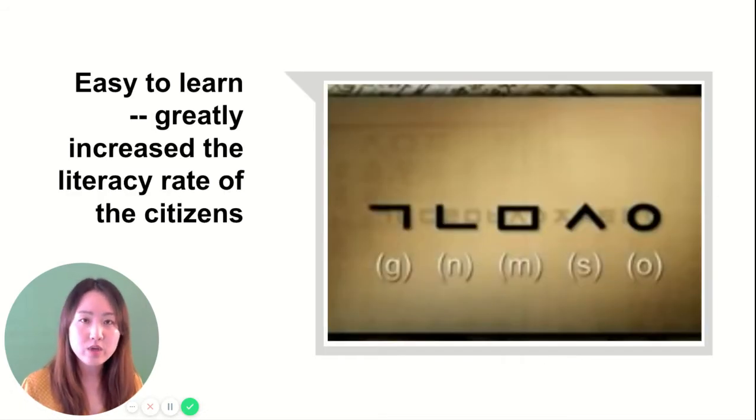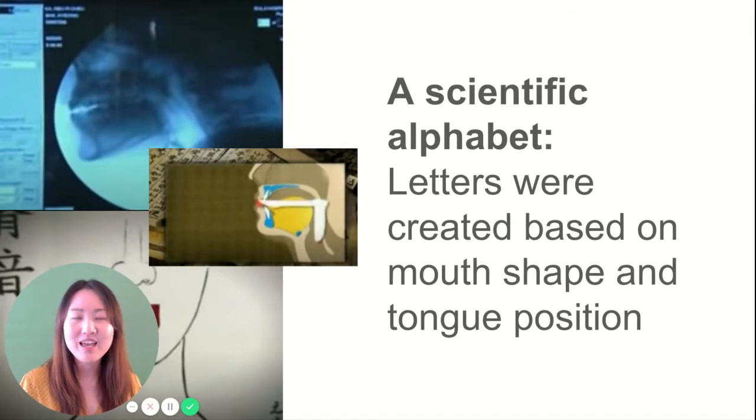So King Sejong came up with an easy way to create the alphabet so that many more people were able to read and write after 한글 was created. And 한글 is known as a scientific alphabet because the letters were created based on the mouth shape and tongue position, which is very cool.